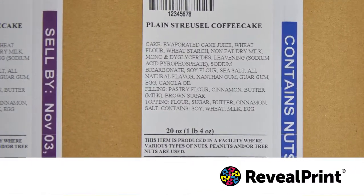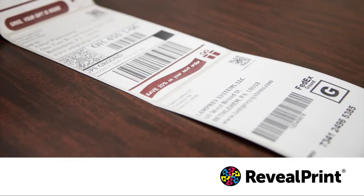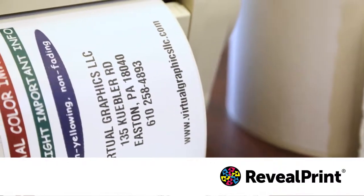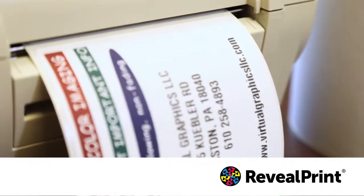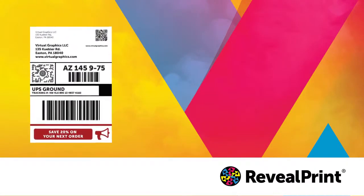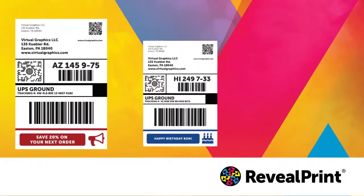RevealPrint is a simple way for retailers to promote items that are on sale. Replace pre-printed items with a single label that can be imaged in multiple colors or in black only. Marketing teams love to personalize cartons or packages — use RevealPrint to include a customized message on one, some, or all packages.